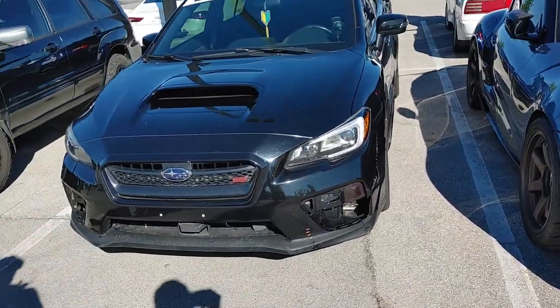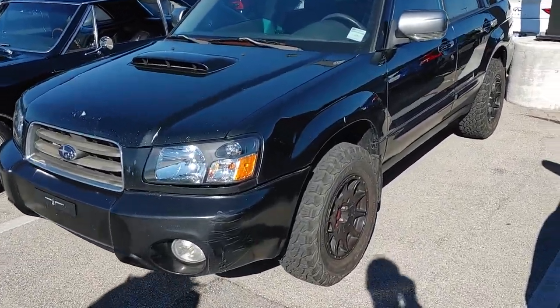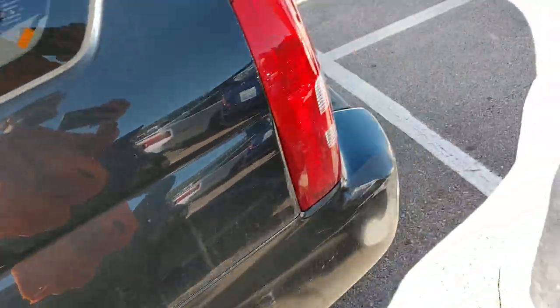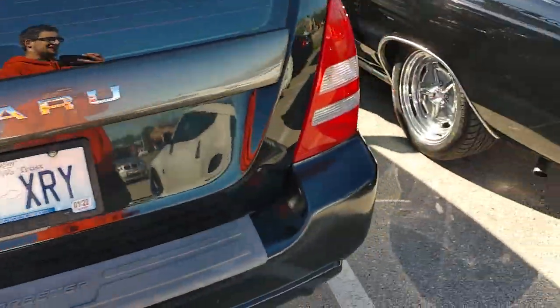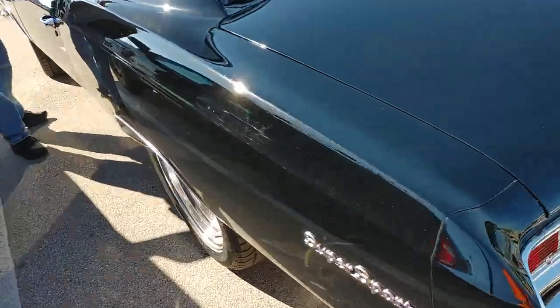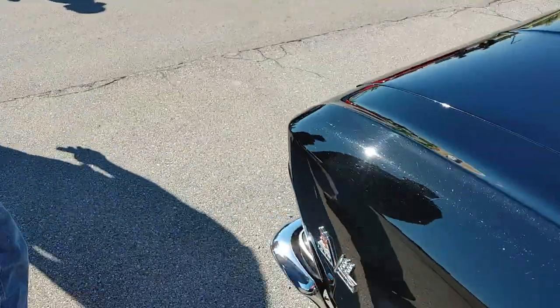Grimspeed — Subaru STI. Subaru Forester — old Forester on off-road wheels. This guy probably uses it for exactly what he wants to. Supersport — 396 Supersport Chevelle. Look at the size of that beast — it's a long car with a nice stance to it.